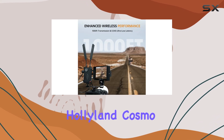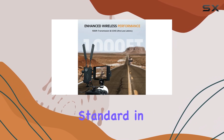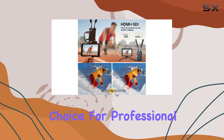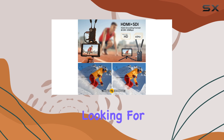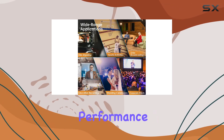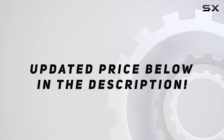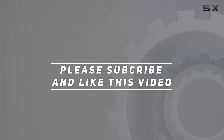Overall, the Hollyland Cosmo C1 sets a high standard in wireless video transmission with its robust features, making it an ideal choice for professional videographers and live-streamers looking for reliable, high-definition performance without compromise. Check out the video description for an updated price, and thank you for watching.